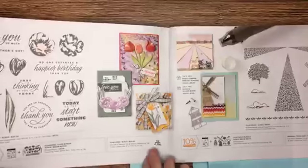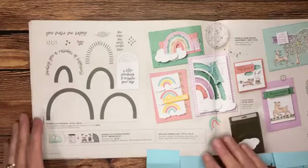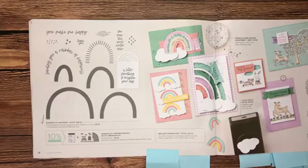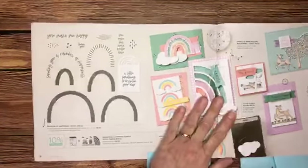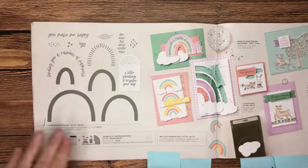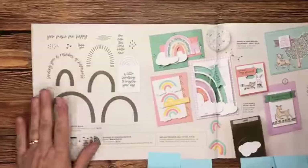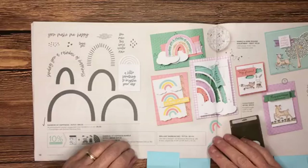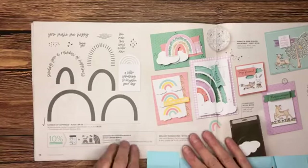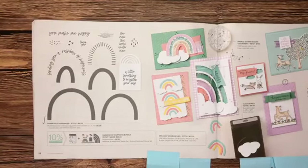Moving on to page 18 — I had to stop and share the Rainbow of Happiness bundle. It's a photopolymer stamp set and die set and it is super popular. It coordinates with some designer series paper that you can get free in the Celebration catalog, so we're stopping here quickly so you can see these products because you're going to see some amazing coordinating paper in just a few minutes.